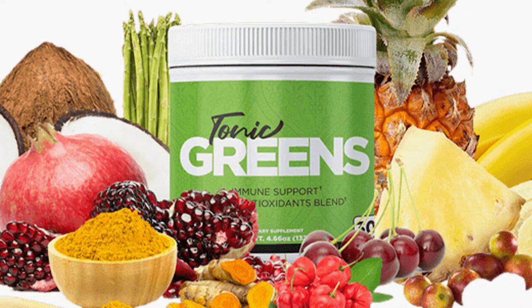The herpes virus infects cells and replicates itself, then attacks your immune system and cells. Tonic Greens is a great option for boosting the immune system as well as acting as an anti-aging agent. This superfood cleanses your body from viruses and toxins.